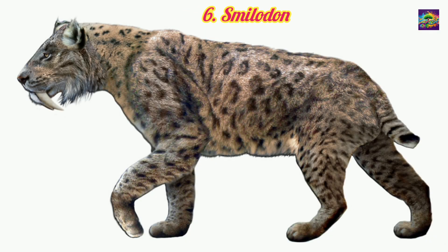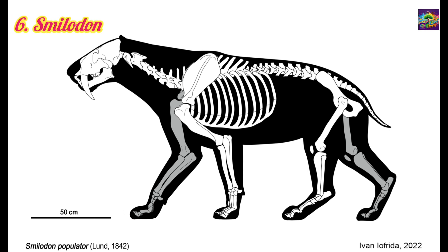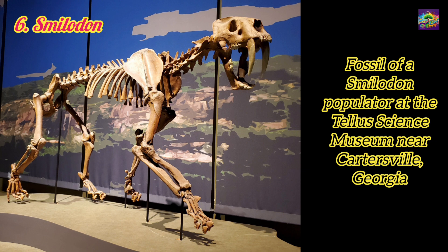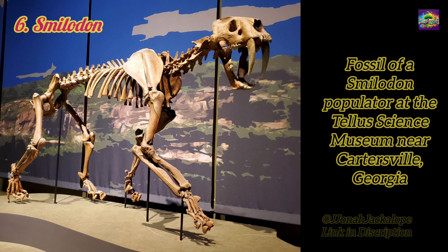6. Smilodon. Lived in the Pleistocene, approximately 2.5 million to 10,000 years ago. Relation: A distant cousin in the Felidae family but not directly related to Panthera Leo. Smilodon shares a distant common ancestor with Panthera Leo within the Felidae family. Significance: Represents an extreme adaptation for ambush hunting with its elongated saber teeth and powerful build.